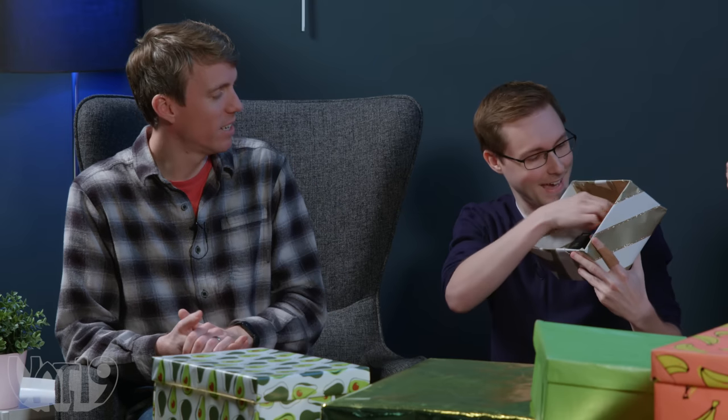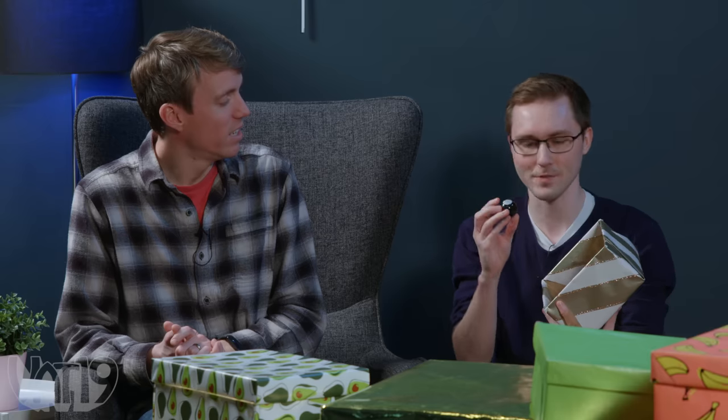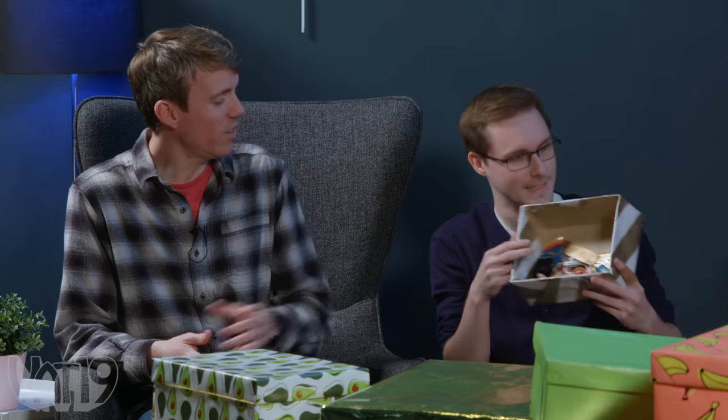Daniel, you're starting first. I think this is going to be a fun crop. You can choose any gift on the table except for the gold ones, because we're saving those till the end. Daniel decides to pick the partially gold one — and that's a lot of luck. Daniel, you just got a bunch of world's smallest toys! And behind some of them, there's also a bonus gift, which means you get to open one of the gold gifts at the end of the show.